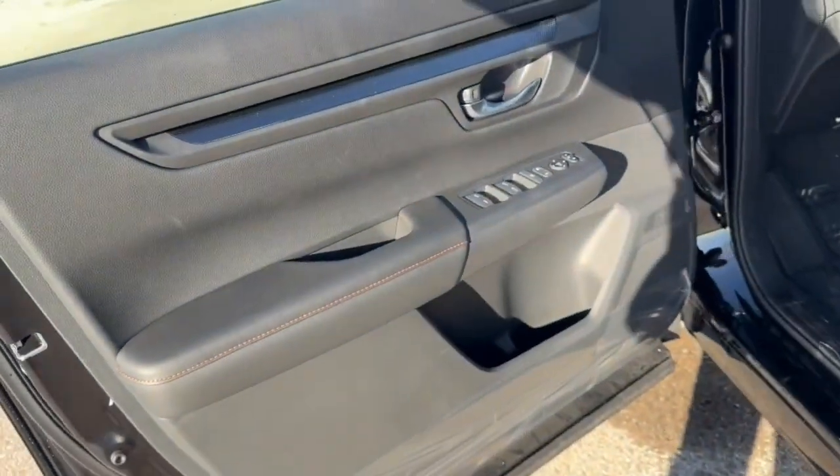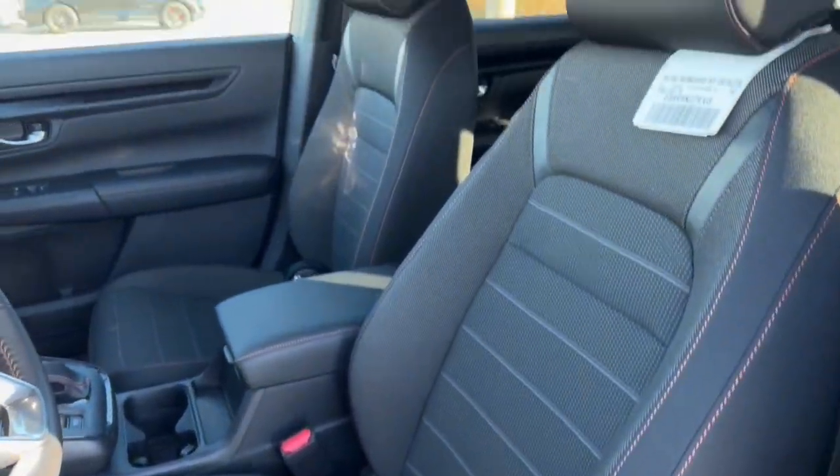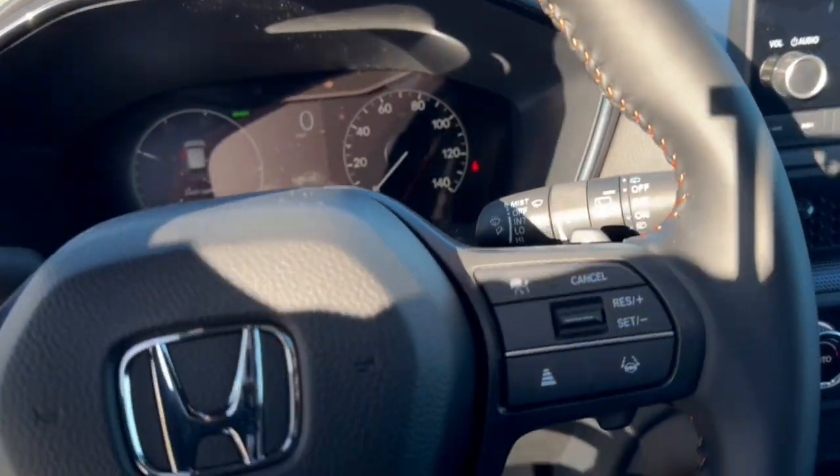You've got blind spot monitors, a nice all-black interior, power driver's seat, and premium cloth seating throughout. You've got lane departure warnings, forward collision warnings, a weather wrap steering wheel, adaptive cruise control, and a push start engine.